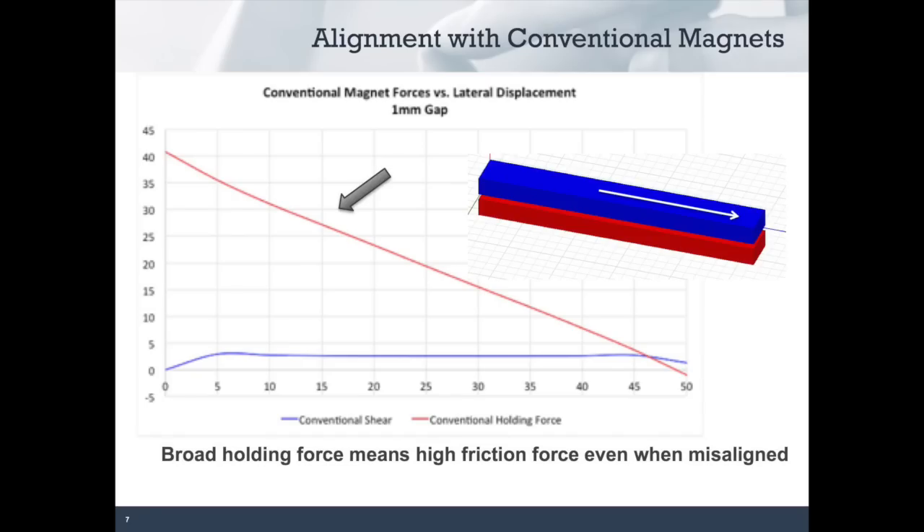Alignment seems like a natural application for magnets. Neodymium rare earth magnets have a high energy density so you can get a lot of force in a small package. These magnets are roughly 50mm long. The problem is the way they interact. This graph shows the way we look at alignment with our magnets. The vertical axis is the force and the horizontal axis is the lateral displacement. As the white arrow shows on the picture of the magnets, as they move to the side with respect to each other, we measure the force both in the normal direction — the holding force — and in the lateral direction — the shear force.